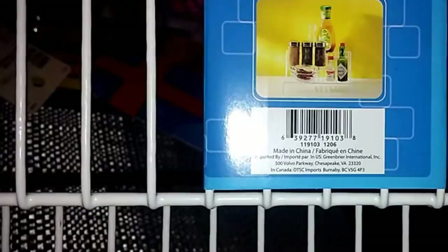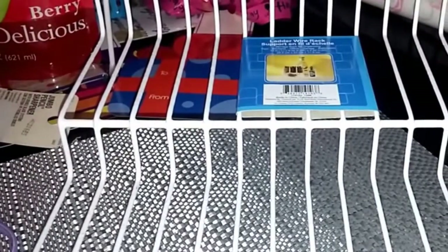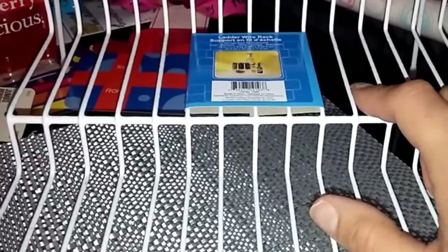I also found this ladder wire rack you can put in your cabinets for spice seasonings, but I think I'm going to use it for my foundations. I'll cut a poster board to fit and put it on top so I have a flat surface, and put my foundations on there so I can see all of them. My other one is completely full so I definitely needed another one.